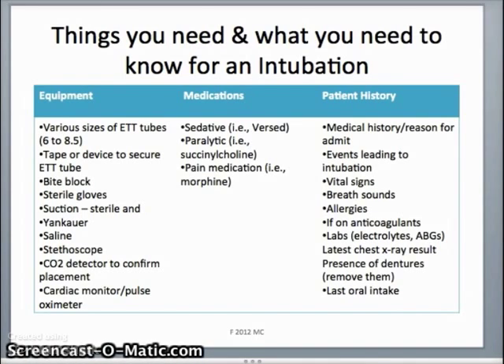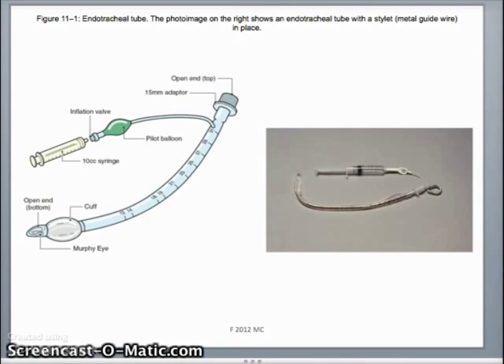This is the endotracheal tube — the piece you'll see hanging out of the patient's mouth, along with a small pilot balloon. The pilot balloon reflects what's happening with the cuff down inside. The cuff balloon, filled with air rather than saline, keeps the ET tube in the patient's lungs and prevents air from leaking around the tube so all air goes directly into the lungs. When the pilot balloon is inflated, the internal cuff is inflated.